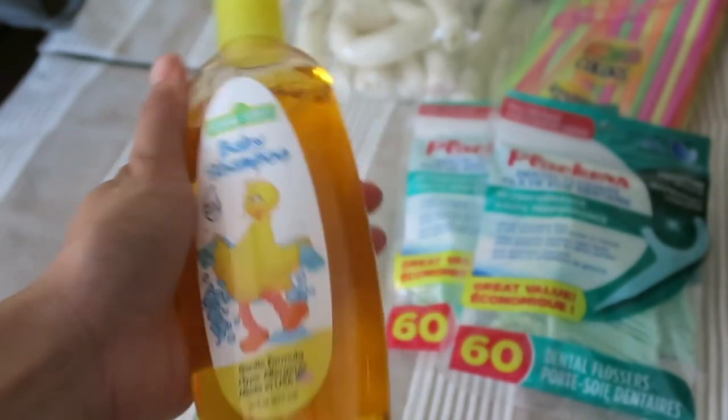And then I also picked up another baby shampoo. Handy.